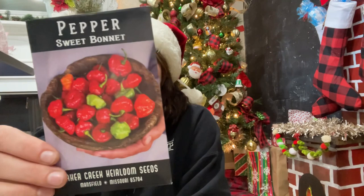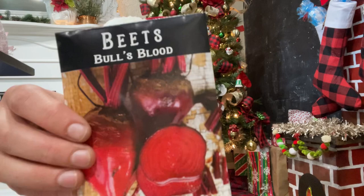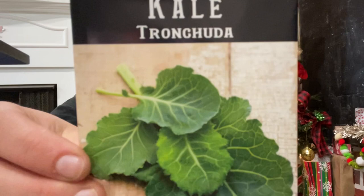The Sweet Bonnet pepper — a sweet spin on the scorching Caribbean classic. There's a small bit of heat but much more mild than a jalapeño; it sounds really good and they're so pretty. Then some regular Bull's Blood beets to replenish my beet stash — a pretty standard variety and they're gorgeous.